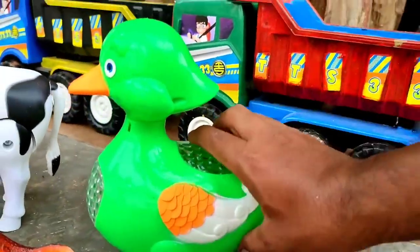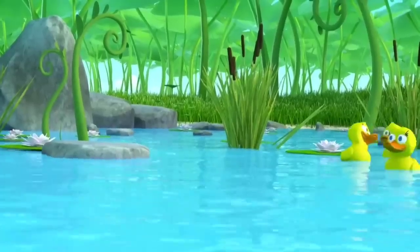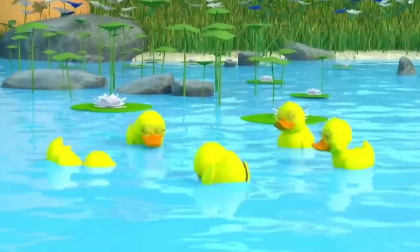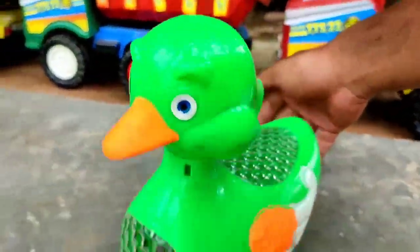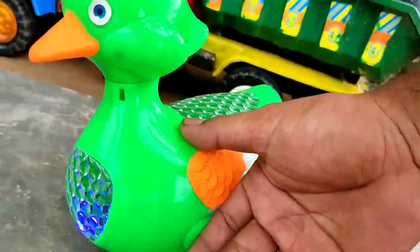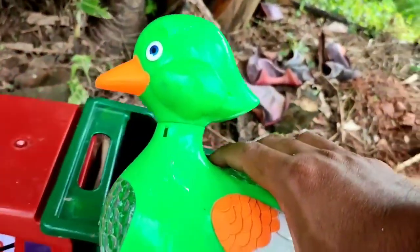Ini bebek teman, mantul-mantul. Lihat, dia bisa bergerak, mantul. Kita angkut ke truk oleng teman.